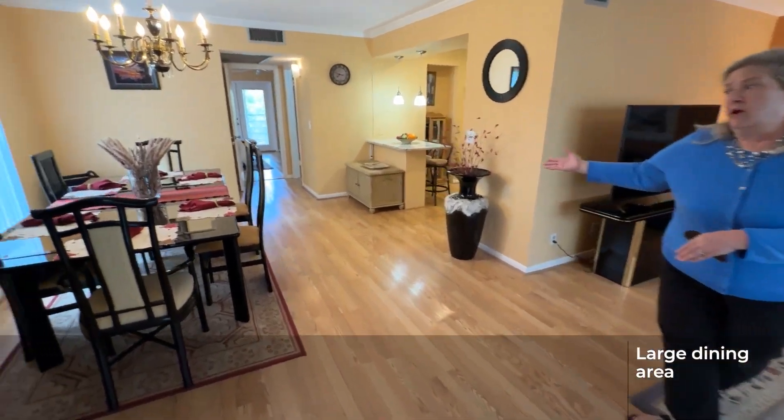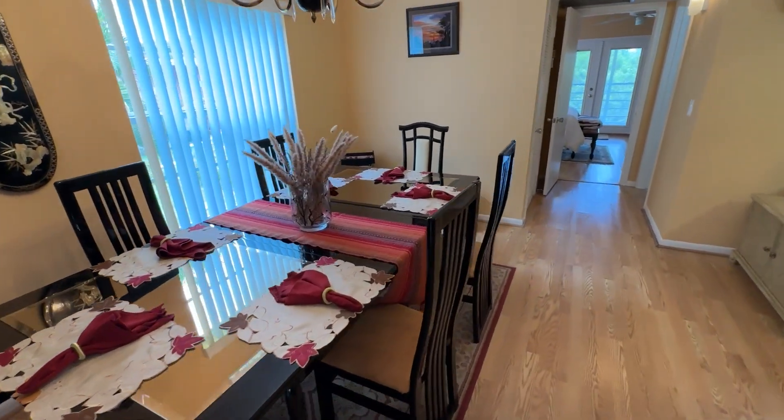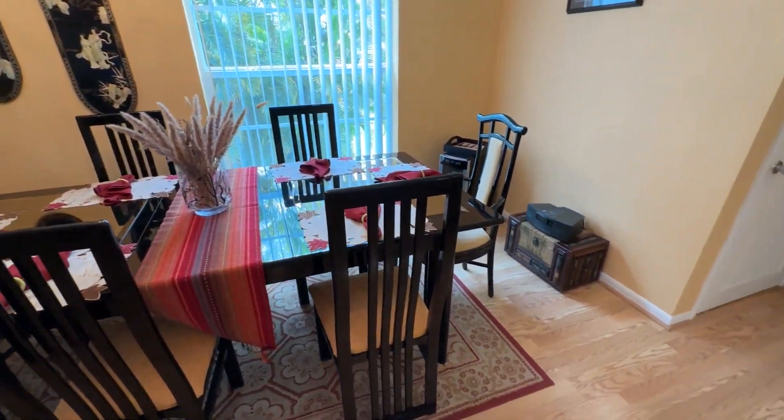Large dining area — plenty of room to host family and friends. This is a table that seats six, probably eight, and it could be extended to seat even more.